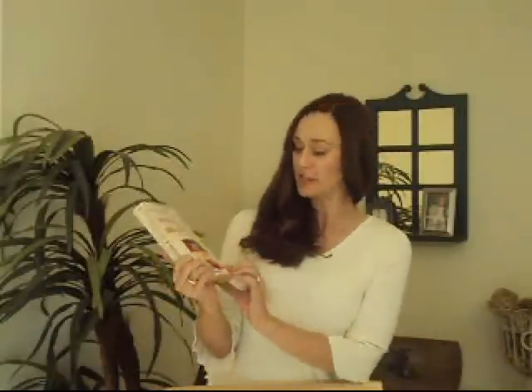Hey guys, it's Shane with EnvironmentalBooty.com and I wanted to give you the 411 on Marlice's The Womanly Art of Breastfeeding book. As you can see, mine is very tattered and torn.